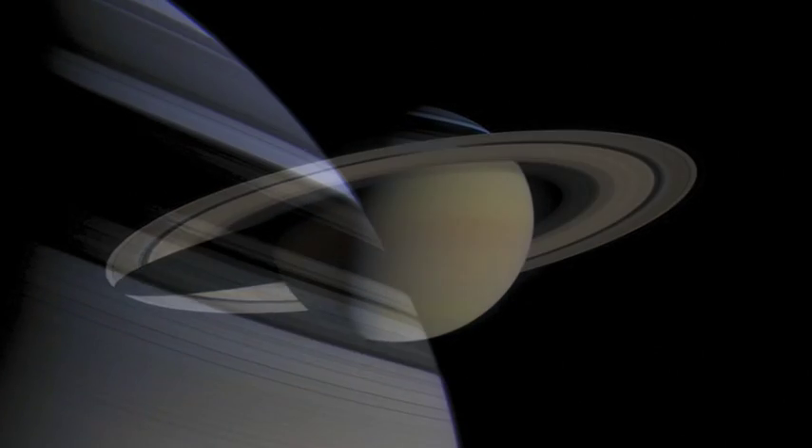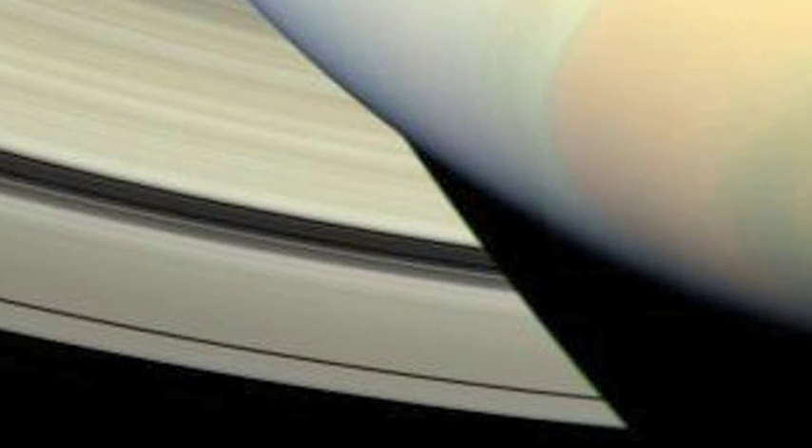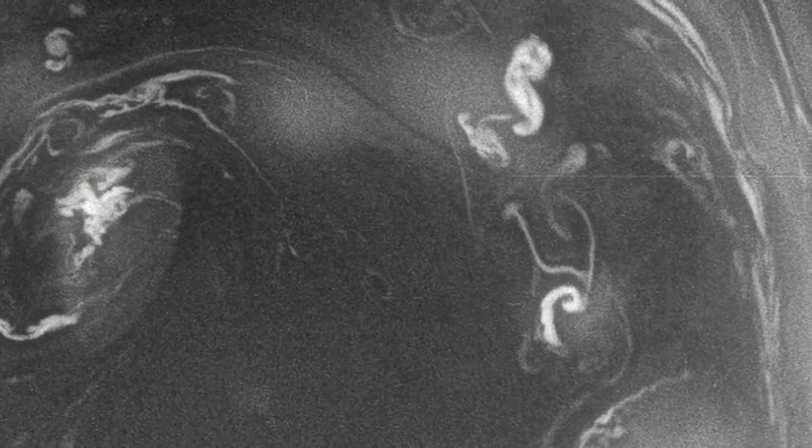We've always thought of Saturn being this serene body. It looks like a pearl in the sky with different hues to it due to different types of clouds. What we're seeing is that if you go through those hazes and get down to the depths of Saturn, you find a roiling atmosphere. And the cyclone is probably one manifestation of this dramatic dynamics.